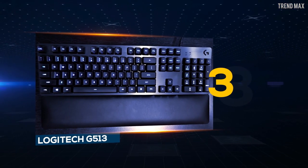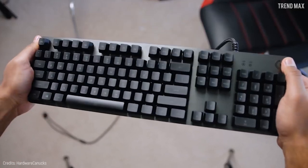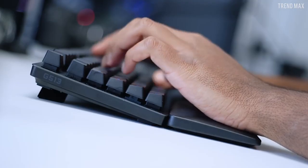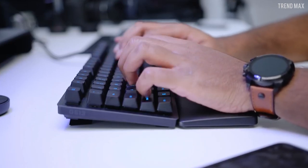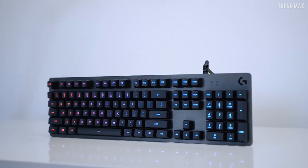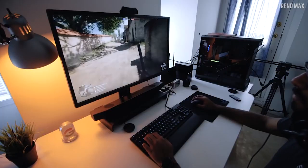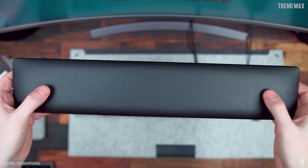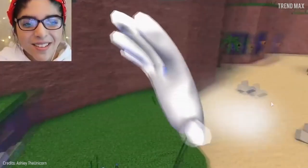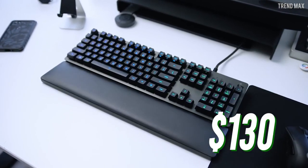Number 3: Logitech G513. This frameless keyboard is incredibly compact. It's made of a rigid plastic frame with a sheet of aircraft-grade 5052 aluminum to serve as its top plate. It has Logitech Romer-G linear switches that promise to beat any Cherry MX red switch and also have a durability of 70 million key presses. The Logitech G513 has a new customizable per-key RGB lighting system with approximately 16.8 million color options. The new LightSync tech allows synchronizing lighting effects with your gaming setup. You can buy the Logitech G513 from $130.